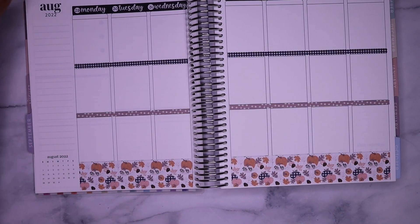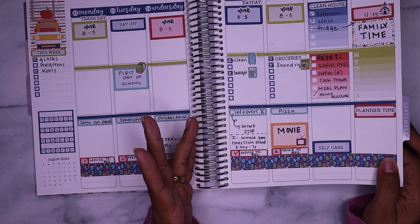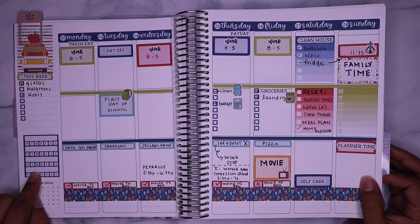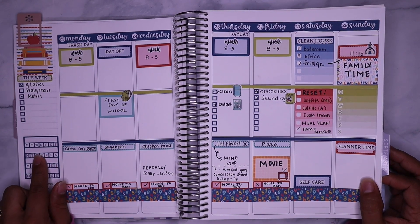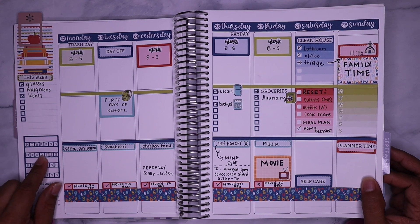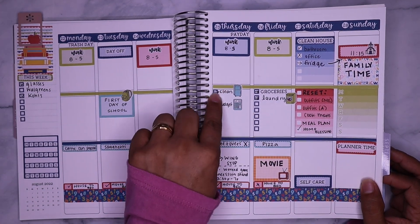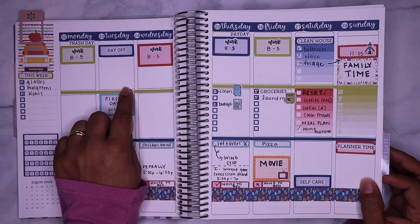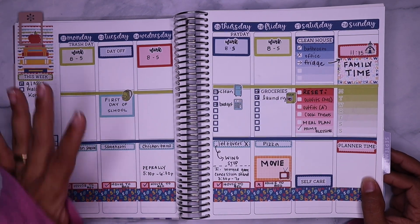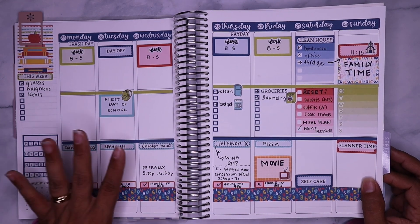Looking at last week's spread, I'm realizing that this tracker I am not using hardly anymore, so I think I'm just going to stop putting that on there. A couple of things I want to change: I like having the checklist but I didn't like the way the icon stickers looked, so I'm not going to do that this week. Just going to change it up a tad bit and see how I like it.